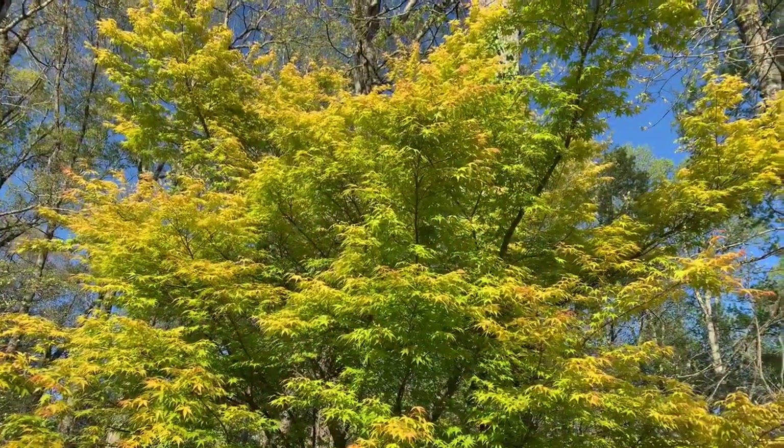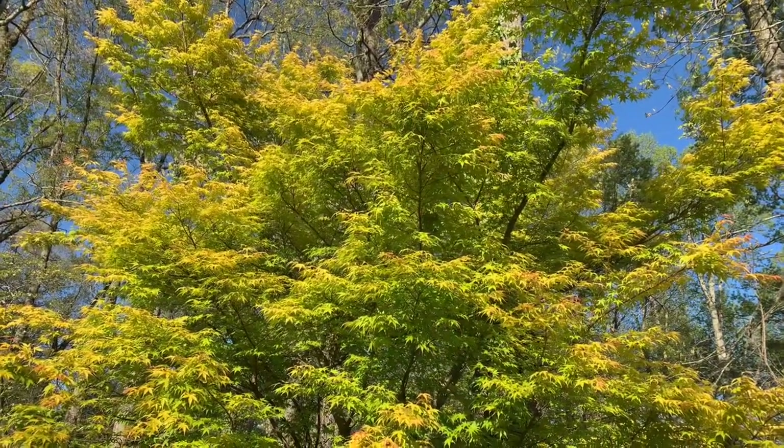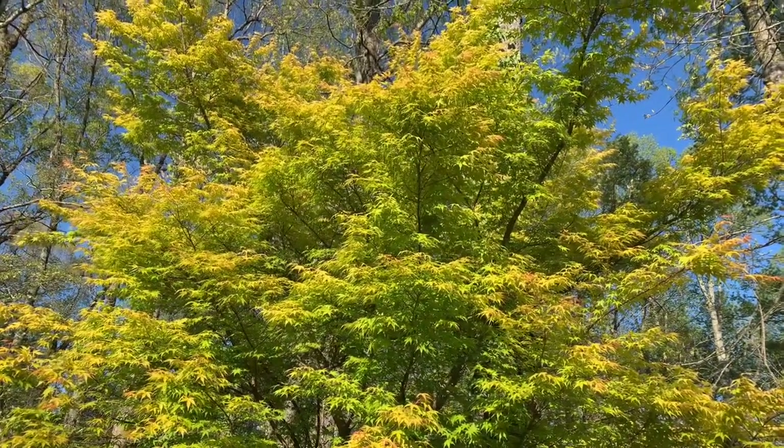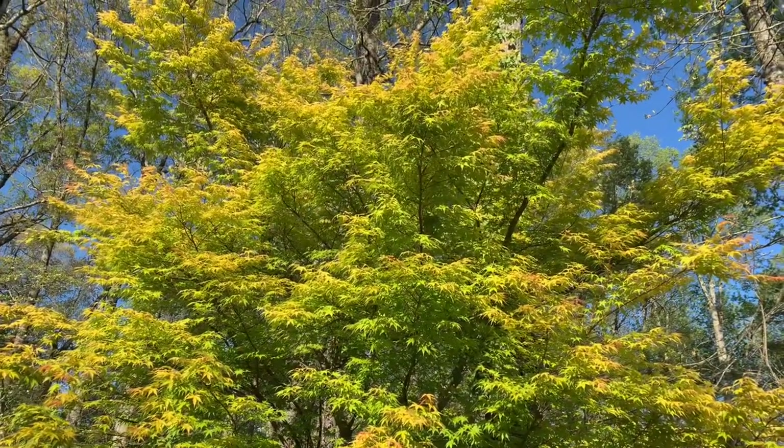There will be a link to Katsura in the description below so you can check out some different spring, summer, and fall colors. And as always, if you want to support this YouTube channel, please shop on MrMaple.com. We greatly appreciate you as viewers and as customers. Thanks and have a great day. God bless. If you made it to this part of the video, comment your favorite yellow Japanese maple. What's your favorite yellow? What do you use in your garden to really draw out all those other colors? Because that's what yellows are great for.